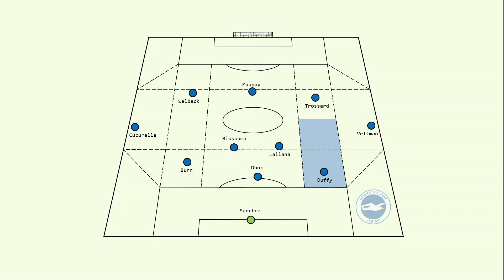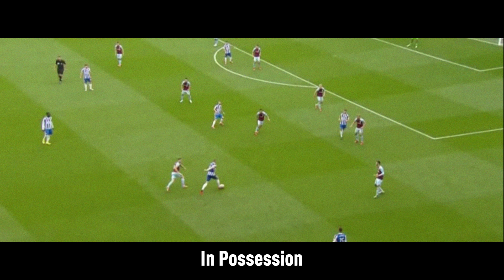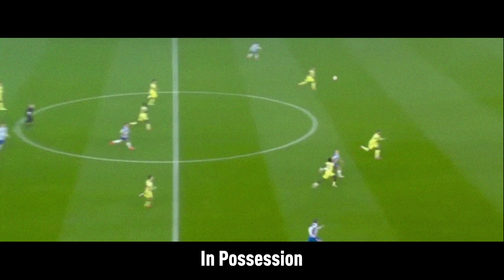The wide centre-back, for example, can progress in the half space, looking to carry the ball and play into the front line, or merely spraying longer passes. Brighton's centre-backs are also not afraid of sending longer passes into the channel, rather than building up with intricate passing. The variety Brighton possess in the buildup phase means opposition defences can rarely settle.